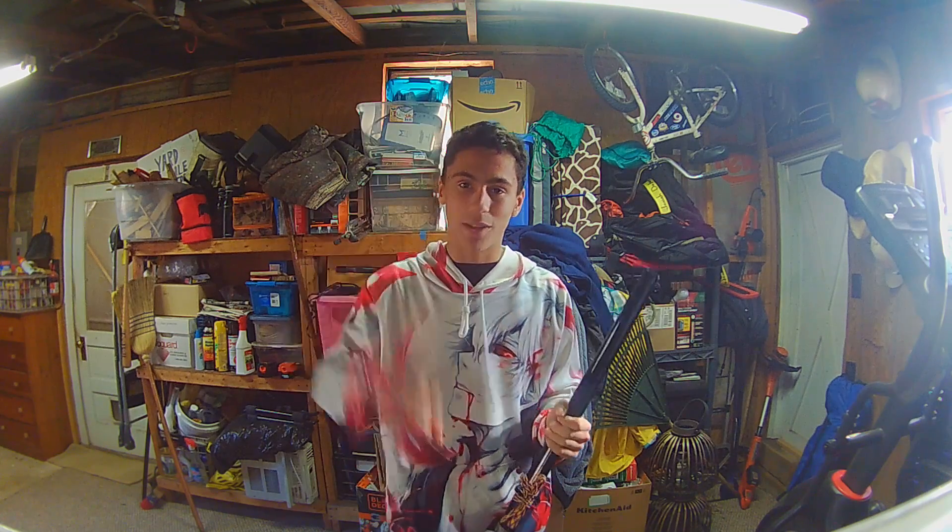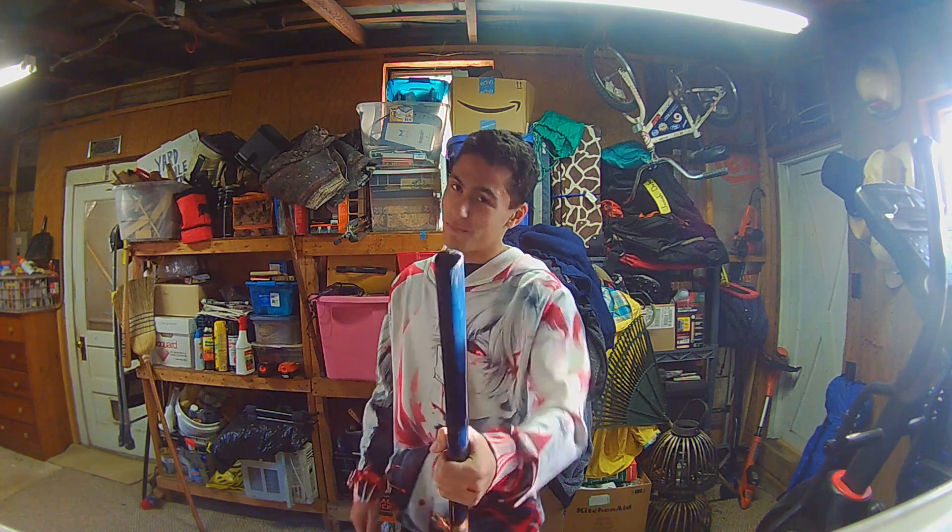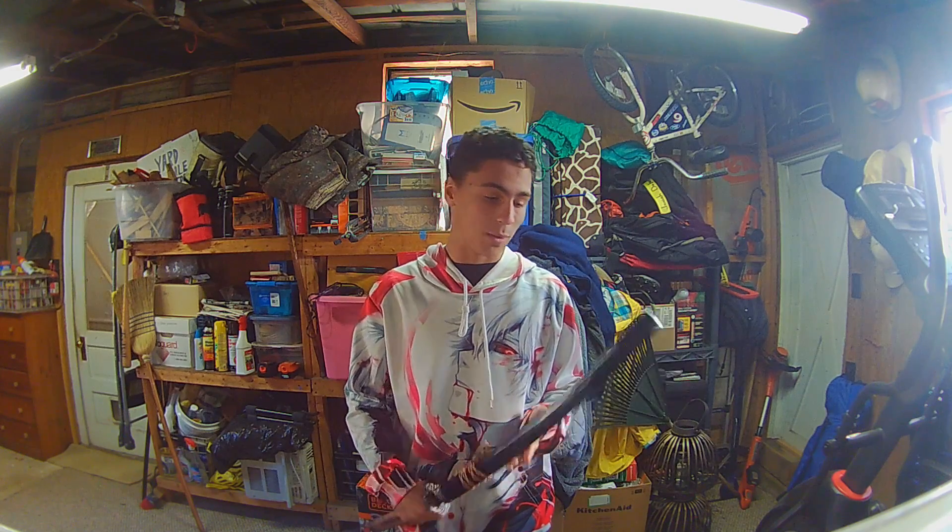I just want to make a quick update — this sword is insane. I'm trying to think of videos I can use it in, so if you guys have any ideas, comment them down below. Maybe some real-life Fruit Ninja? I hope you enjoyed!